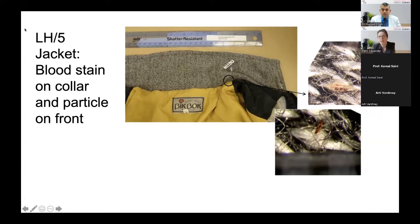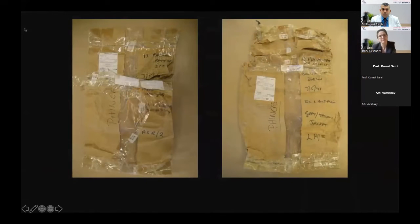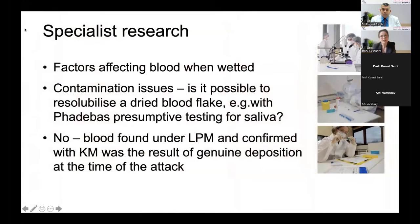The defence case might be that the blood wasn't deposited on the night of the attack, but was in fact a blood flake from contamination from the outside of a bag, picked up during one of the many laboratory examinations over the two-decade period, and that we'd actually rehydrated it by applying the presumptive test for saliva onto that jacket collar. This highlighted how poor the packaging had been on some exhibits. It is now an absolute principle: we do not reseal bags. A new bag with the old exhibit label is now the standard — if you think you may need to look at an item of clothing again, new packaging every time.